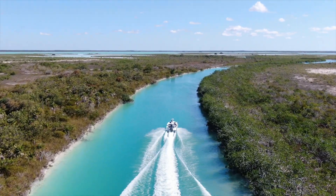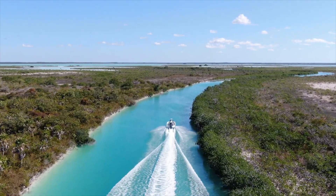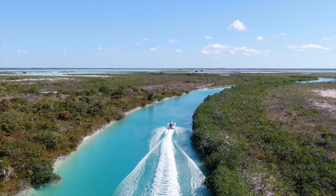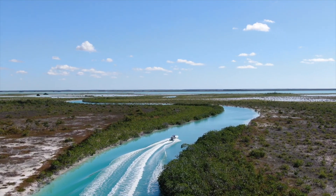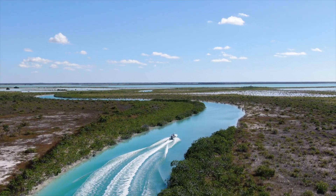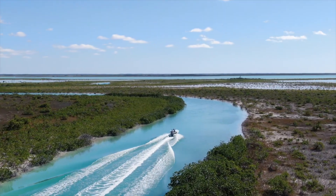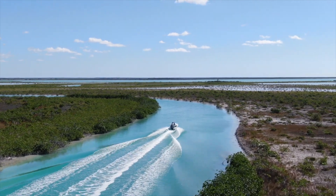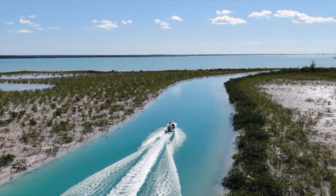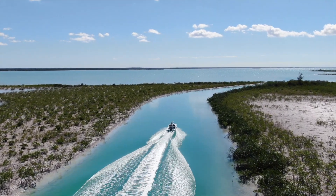We played around a fair bit with the Mavic's follow-me mode, which seems more geared toward following a person walking or running, but it would generally follow the boat pretty well. If trees got in the way it could get a little confused, but it was pretty impressive. It's also got a really good optical zoom, which we found handy — instead of flying in way too tight and getting uncomfortable with where the drone was, we could just zoom in and still get a cool shot.